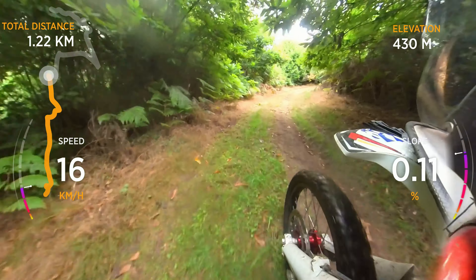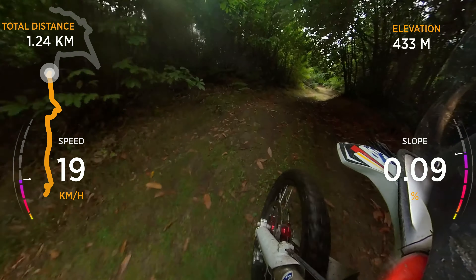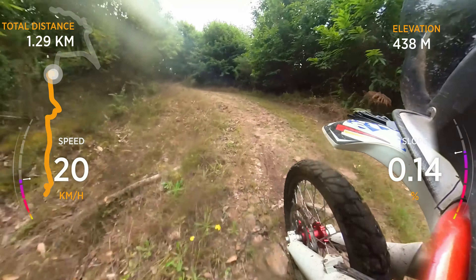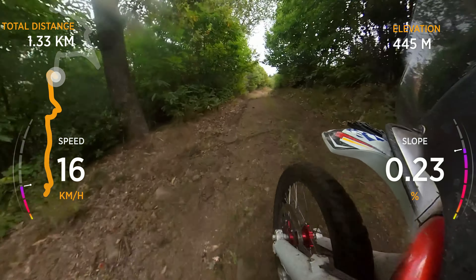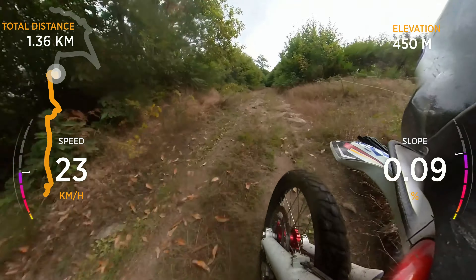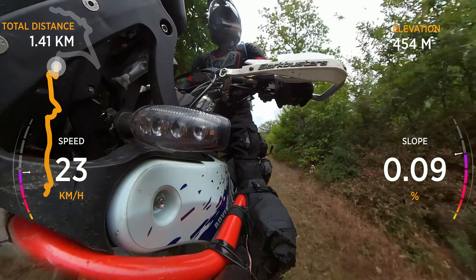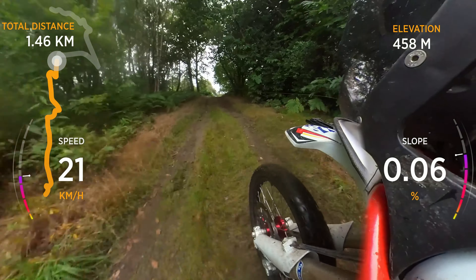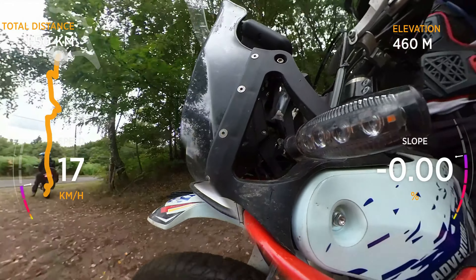After a short distance of fairly flat ground we have started to climb again. The grassy lane soon changed character and narrowing stone-strewn tracks are again with us. In two minutes we've climbed nearly 50 metres in altitude.